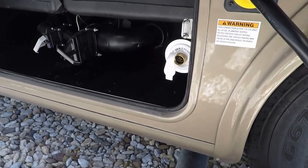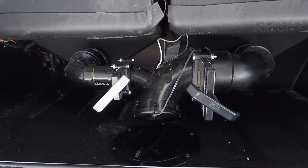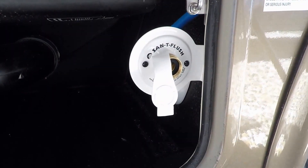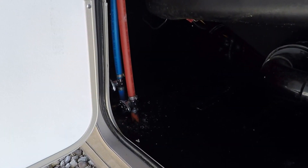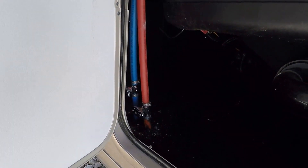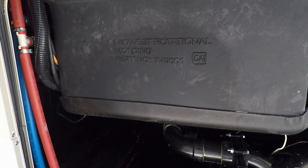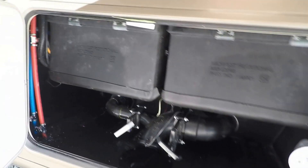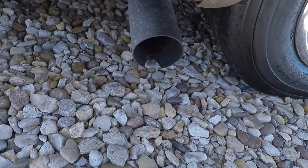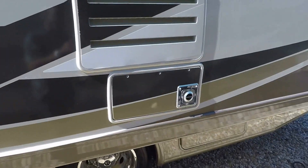This is your dump station — your drain, your black tank, your black tank flush, and your low-point drains — blue for cold, red for hot. These are your holding tanks. Here is your exhaust. On the slide, going from right to left, we have these components.